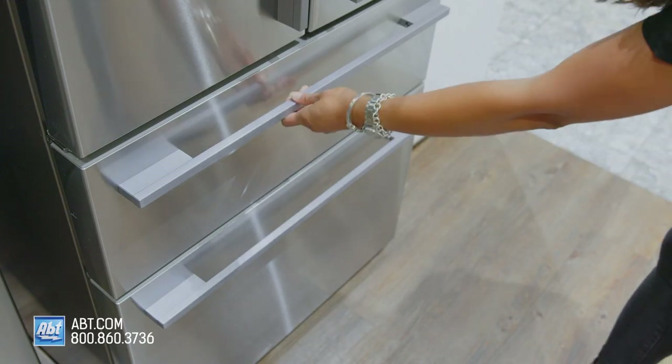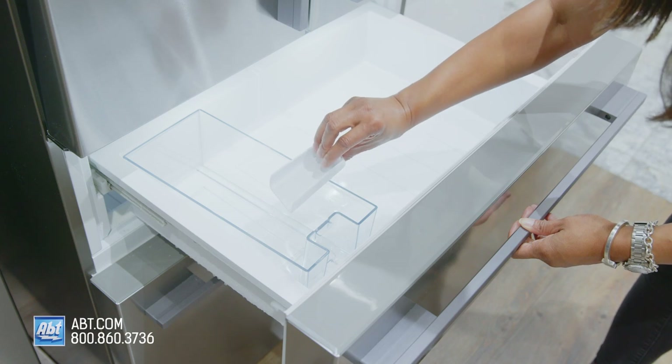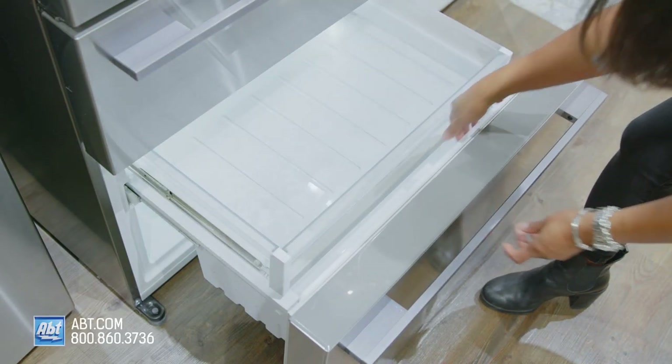Inside the top freezer drawer is the ice maker, ice storage with a detachable ice scoop, and food storage. The bottom freezer contains one pull-out shelf and a storage bin.